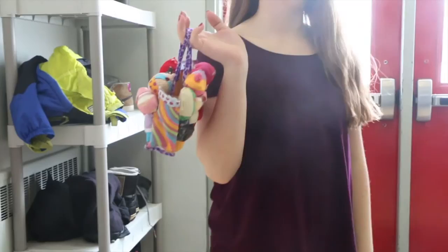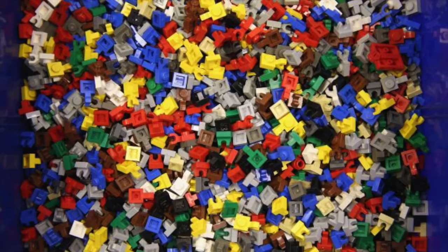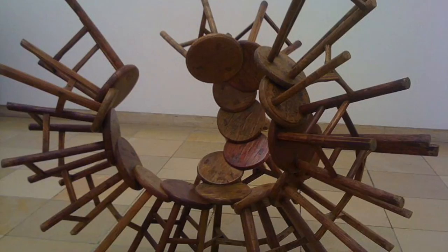My art piece is an upcycled handbag made out of Groovy Girl shoes and dresses. The inspiration for this bag came from the artist Ai Weiwei, when he created pieces of art out of old Lego. Much like Ai Weiwei's work, my bag is made out of unwanted toys and reinvented into a piece of art.